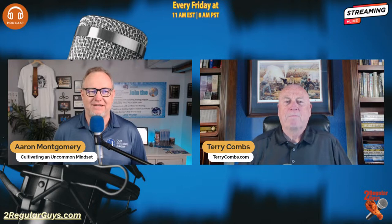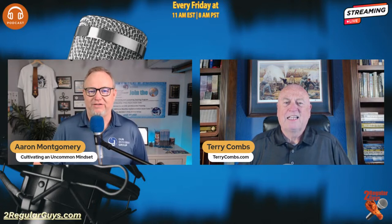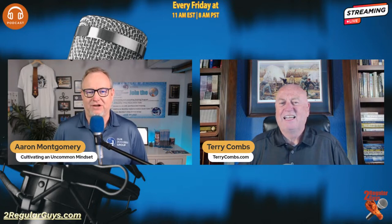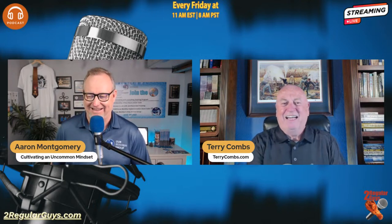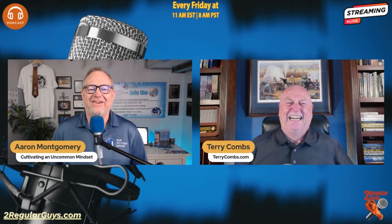Welcome into the show. It is Friday, March 8th, 2024. I'm Terry Combs and you can find me at TerryCombs.com. I'm Aaron Montgomery from Our Success Group and my goal is to help proactive small business owners cultivate an uncommon mindset. Today we're going to be talking about production efficiency, and a lot of things I've learned can be counterintuitive to the way we might normally operate. I love having this conversation — you've got your legal pad, your Excel spreadsheet, you are set.